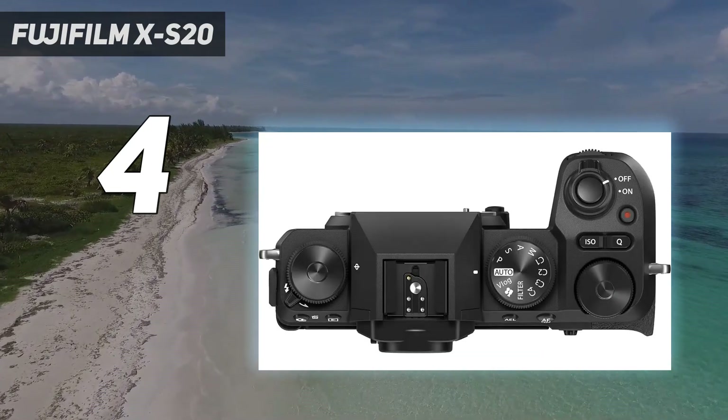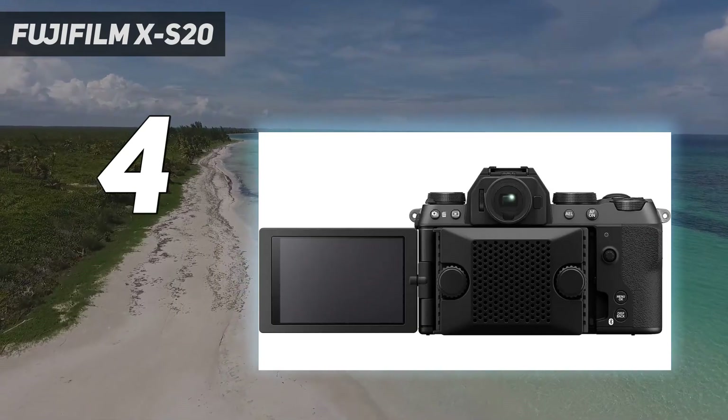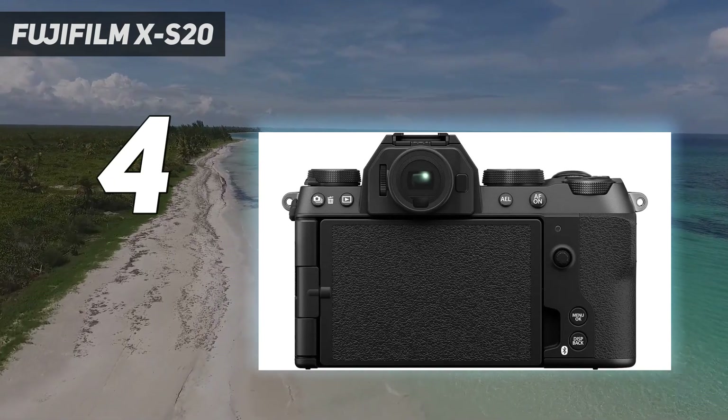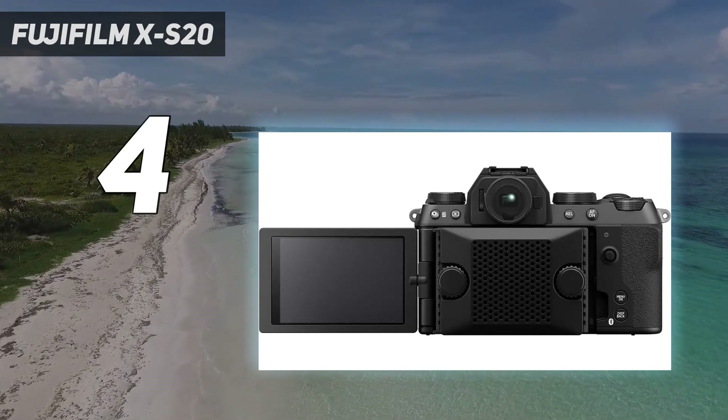Our first impressions found that simplified dials make it easier for learners to operate. A new vlog mode, plus automatic scene detection and better subject tracking, also eases the way for beginners.